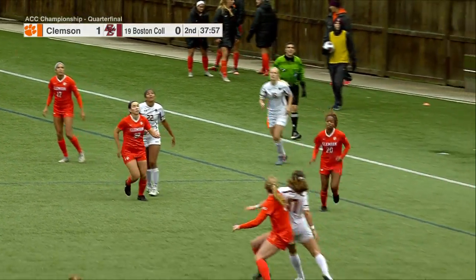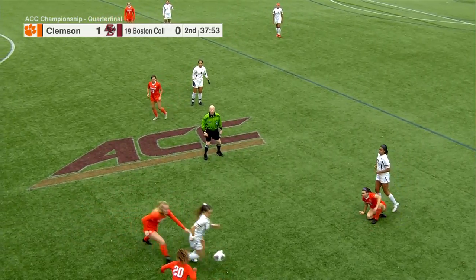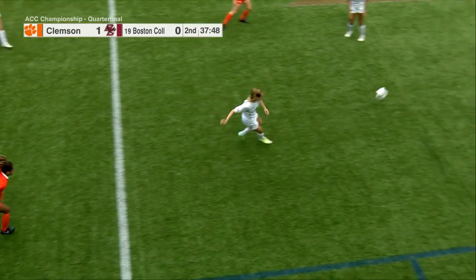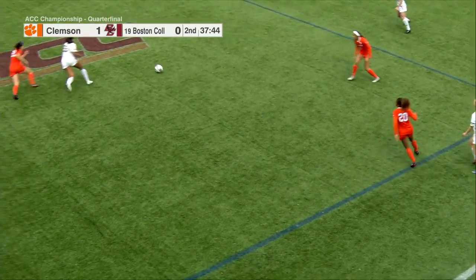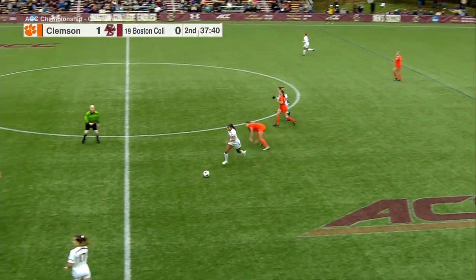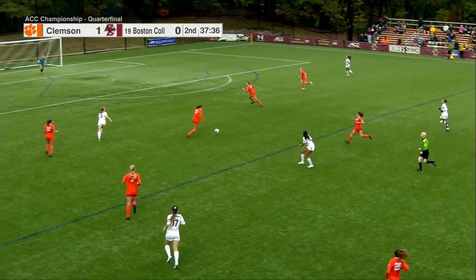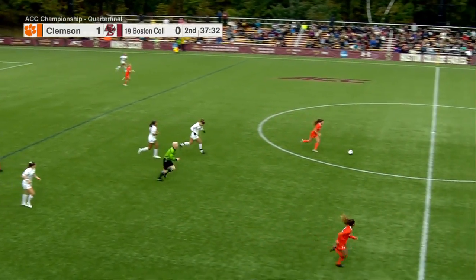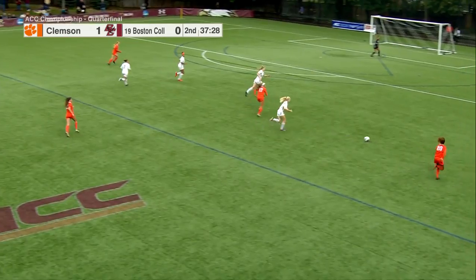Throw-in comes for Jillian Jennings as the Eagles try to get behind the orange wall, trailing 1-0. Nice touch for Olivia Vaughn, but she has to work backwards for Kayla Duran. Jillian Jennings on the takeaway with no foul called. Looking for Vaughn, but the through ball was intercepted — Antio stepped up, and now Clemson with numbers coming back.